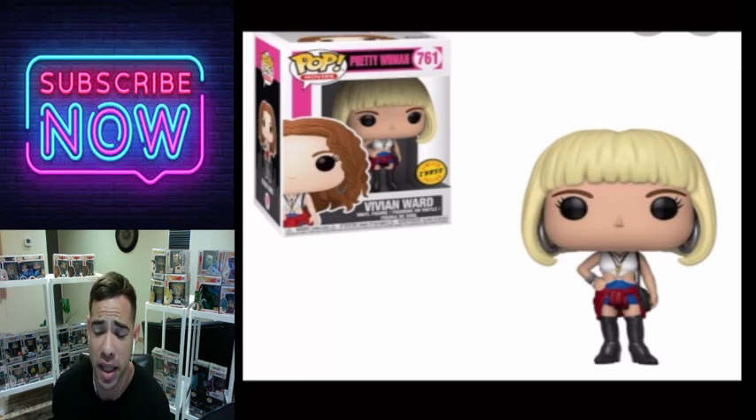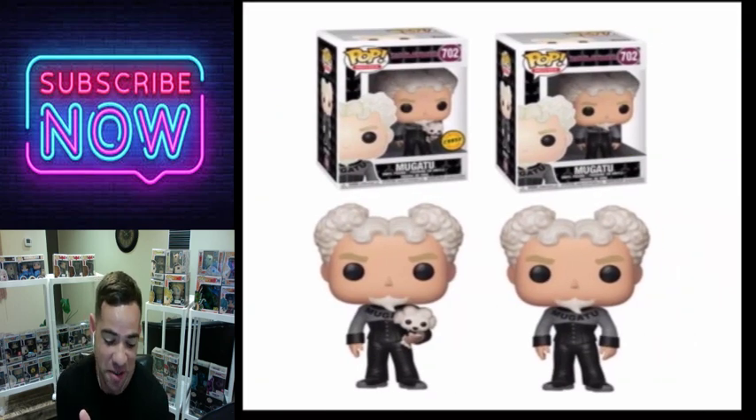Vivian Ward from Pretty Woman — I saw this movie a while ago and it's a really good movie. This one's worth picking up, I think. I haven't picked it up but it's a good one to add to the collection.